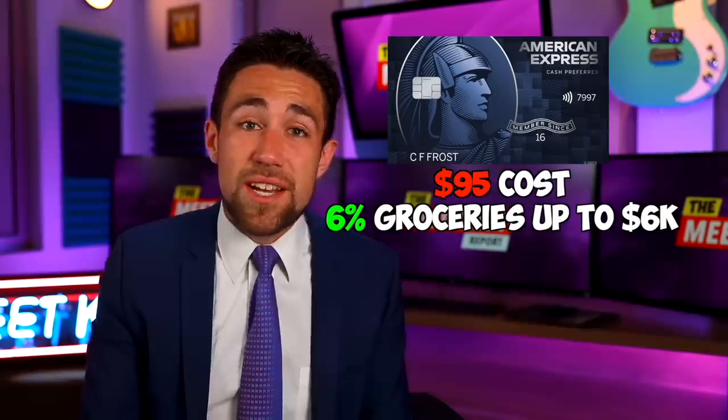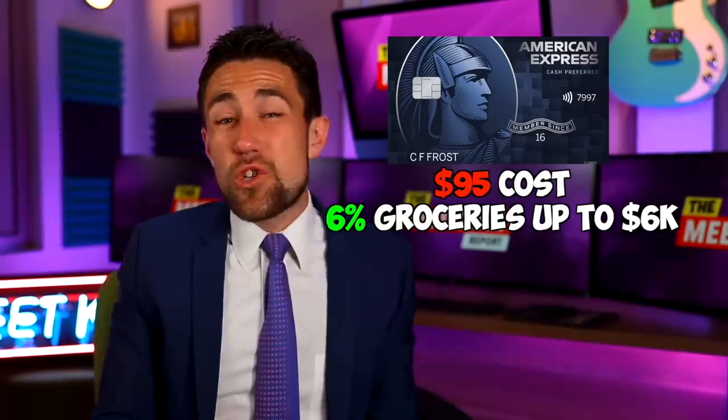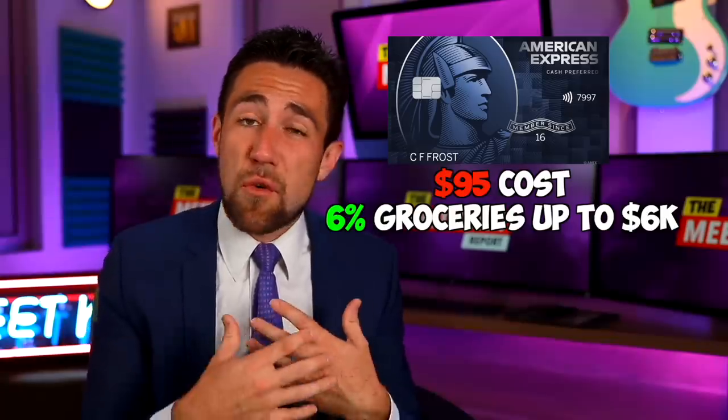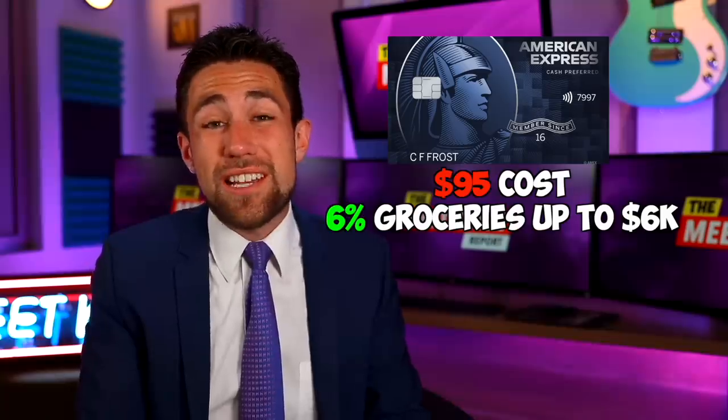There is also the Amex Cash Preferred card, which will actually give you 6% on groceries — which is pretty incredible. However, this card costs $95 and does not give you any kind of airline credits or restaurant credits. That means I'd have to spend $2,533 before I'd break even on this card. For that complexity, I'll just stick with the Chase Freedom Unlimited card, because there is a balance to having a manageable amount of credit cards versus too many credit cards.